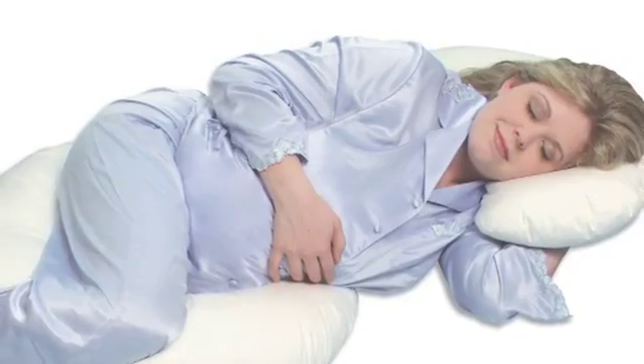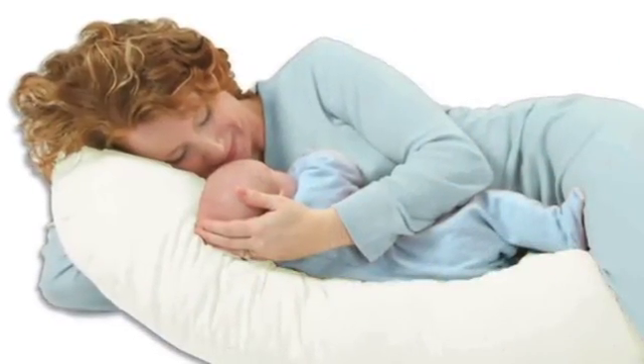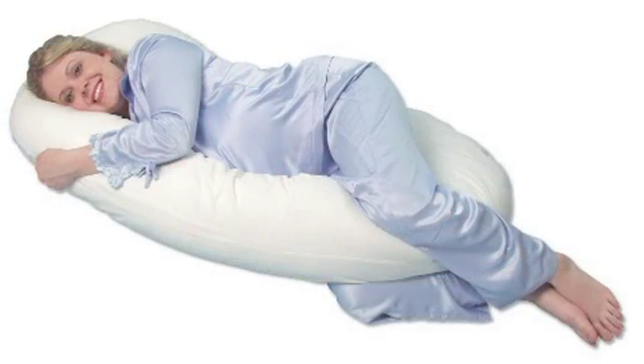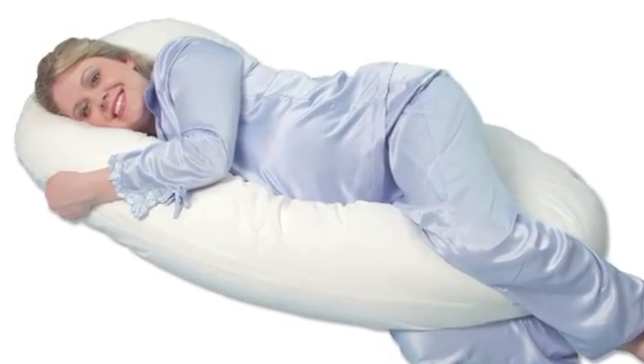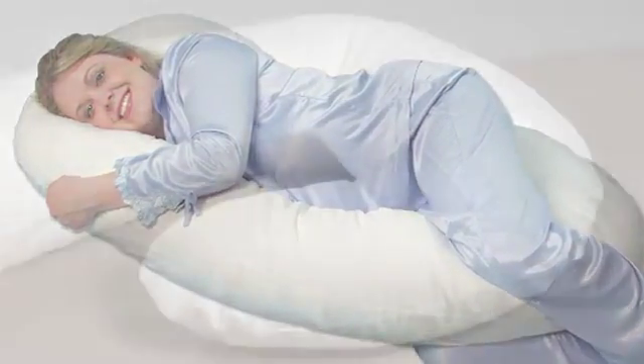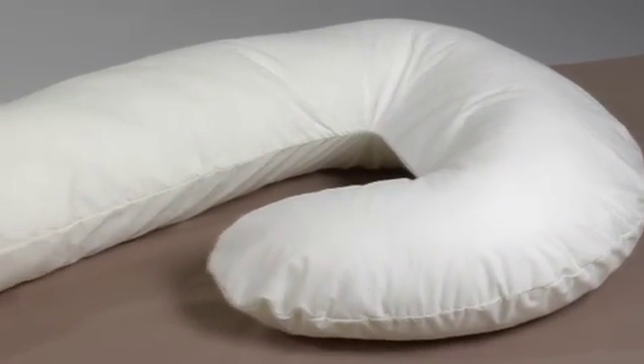Whether you're pregnant or not, the Snoogle is perfect for sleeping, relaxing, and even nursing baby. The Snoogle provides total body comfort from head to toe as it conforms to the natural shape of your body. The elongated C-shaped design offers multiple positioning options to meet your individual needs.